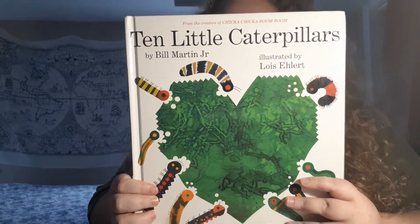Hey guys, happy Wednesday. We're back with another story today, and today's story is Ten Little Caterpillars.